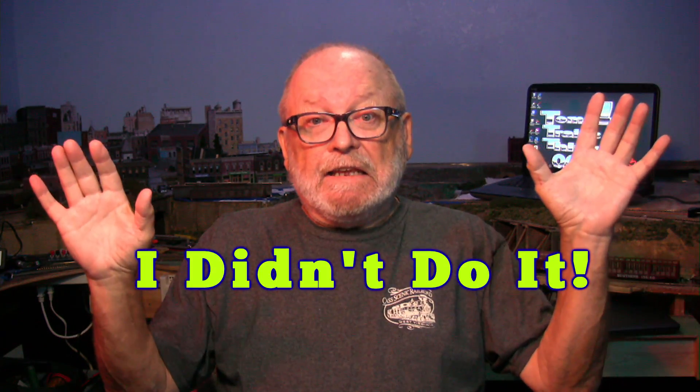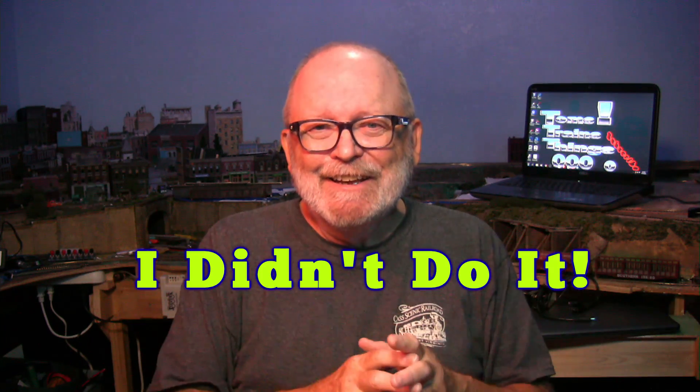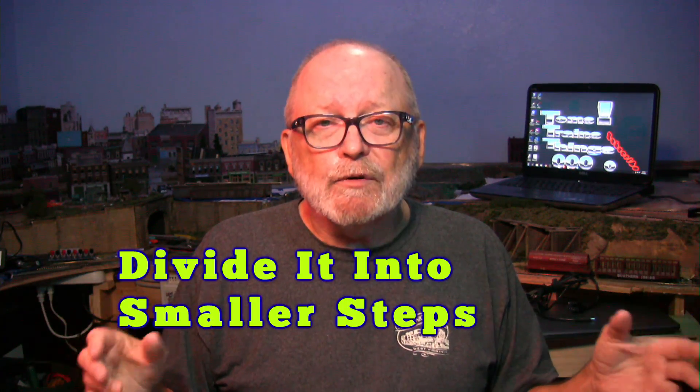Think about when it stopped working. If you rack your brain and can't think of anything — you hear a lot of 'I didn't do anything, I didn't touch it' — once you've gotten past that, if you just turned it on and it didn't work, then the first thing you have to do is break it down into steps. What part of it isn't working?